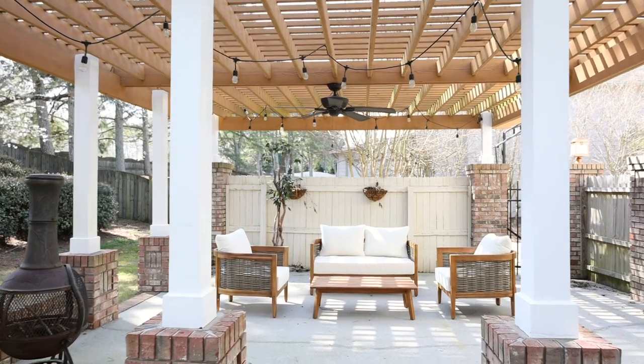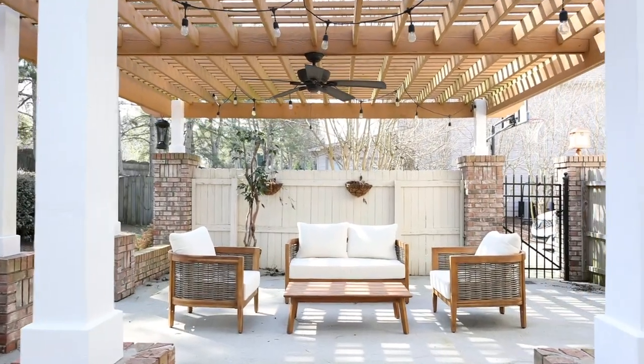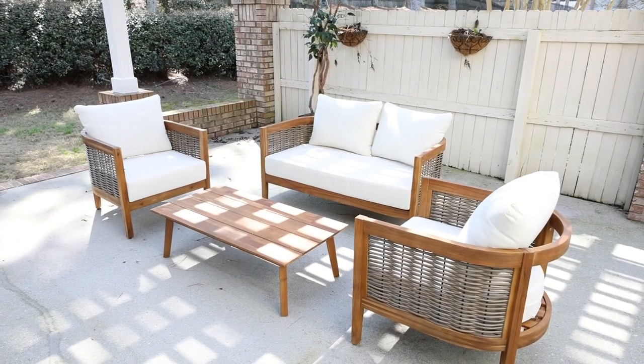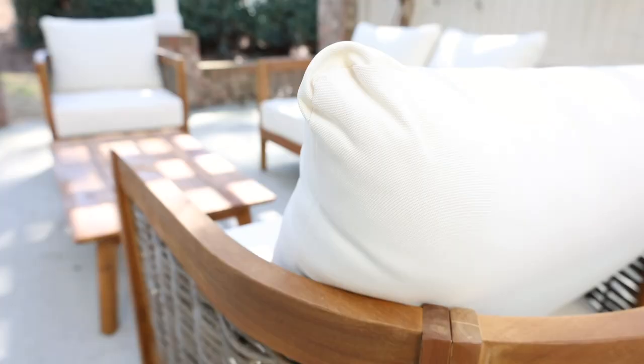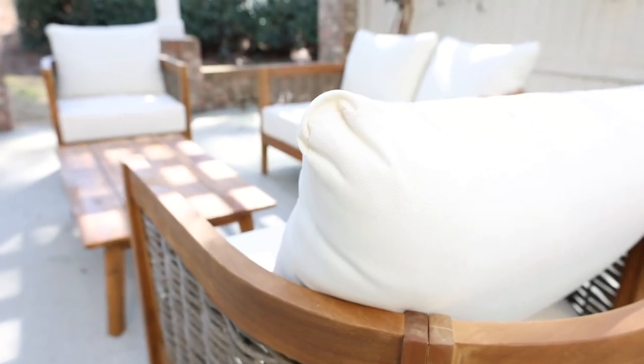I've showcased our patio furniture plenty on Instagram but I don't think I've talked about it here. It's teakwood, really great quality — Matt found this set on Amazon. I thought it was a pretty good deal because patio furniture can be pretty expensive.